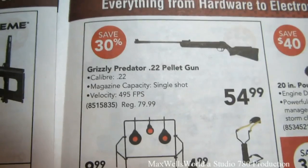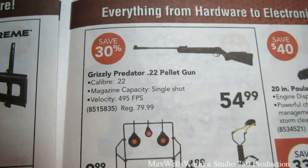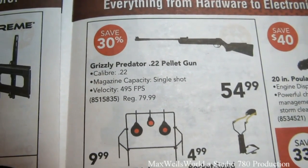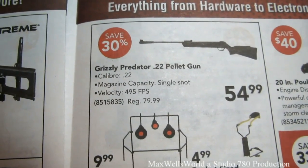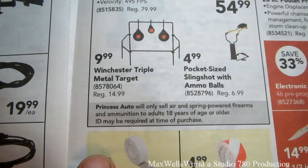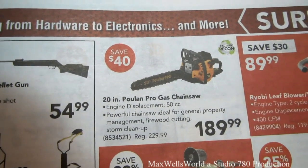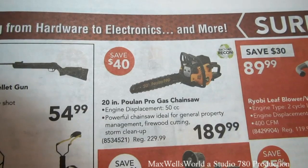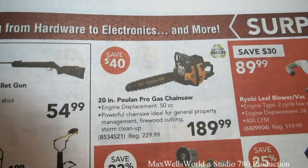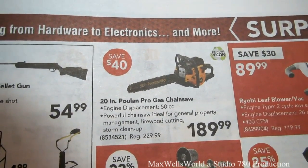In the surplus section there's a Grizzly Predator .22 calibre pellet gun — single shot, 499 feet per second velocity — regular $79.99 on sale for $54.99, a savings of 30%. Winchester triple metal targets for $9.99, a pocket-size slingshot with ammo balls for $4.99, and a factory reconditioned 20 inch pool Pro 50cc gas chainsaw ideal for property management and firewood cutting, regular $229.99 on sale for $189.99, savings of 40%.